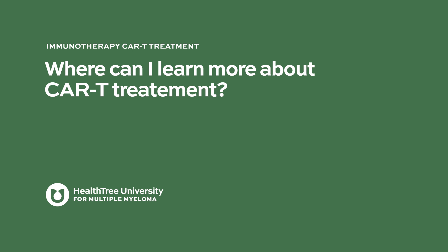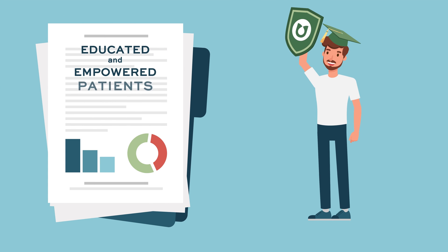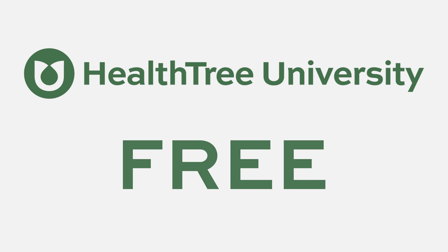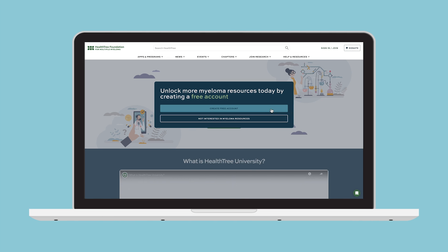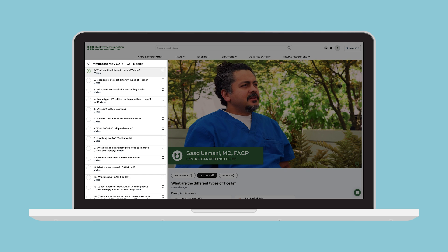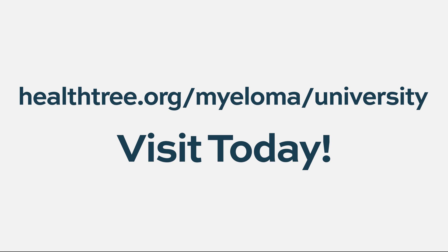Where can I learn more about CAR T treatment? Studies have shown that educated and empowered patients often have better outcomes. Health Tree University is the first and only free comprehensive curriculum for patients and caregivers. Create a free account to gain exclusive access where you can watch our newest unreleased videos, easily explore topics through our organized courses, and assess your knowledge with interactive quizzes. Visit Health Tree University and become an empowered patient today.